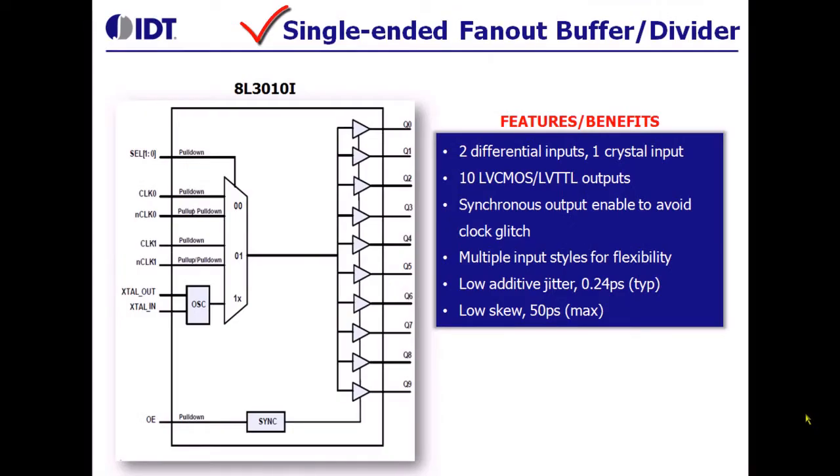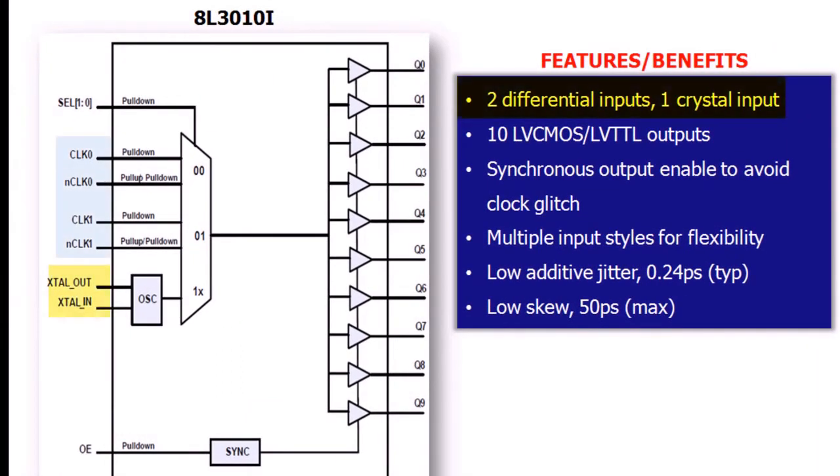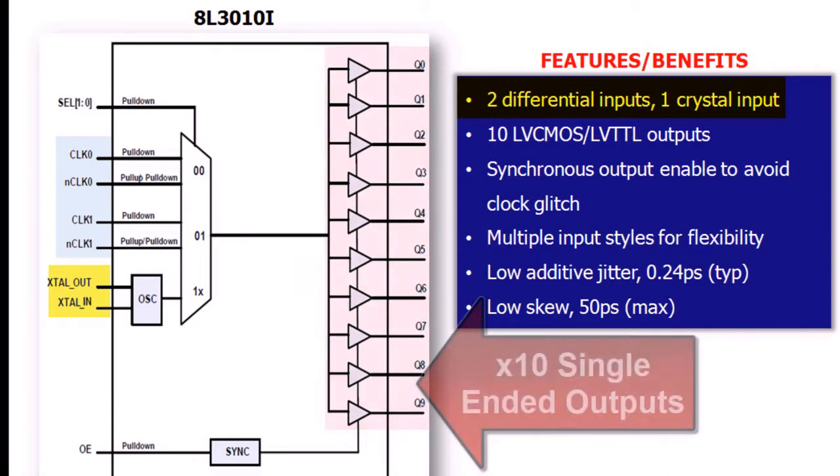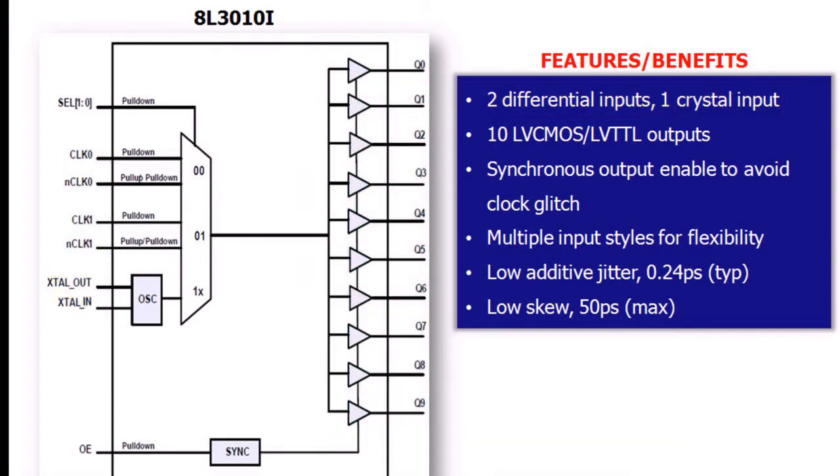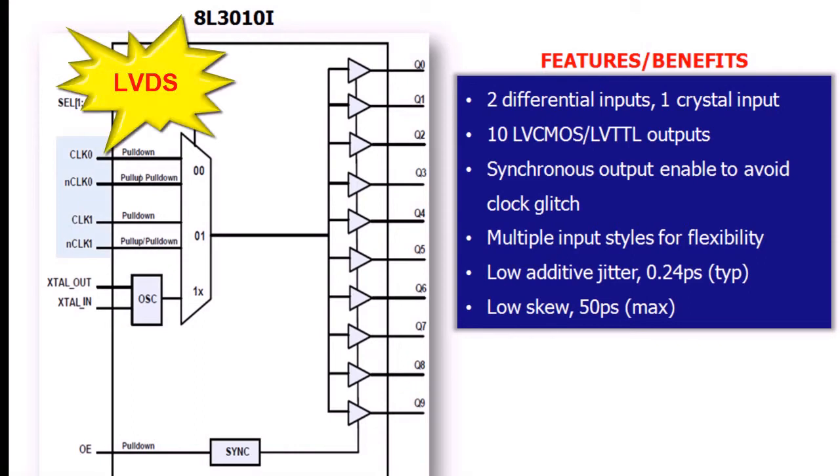Now let's consider some single-ended buffers. In this example, we have a differential signal or a crystal input coming in that is fanned out to 10 single-ended LVCMOS signals. Typically, the differential inputs can accept either LVDS, LVPECL, HCSL, or HSTL levels.